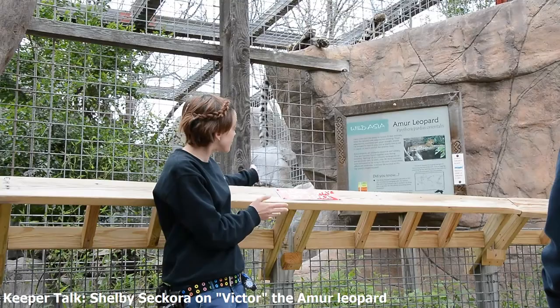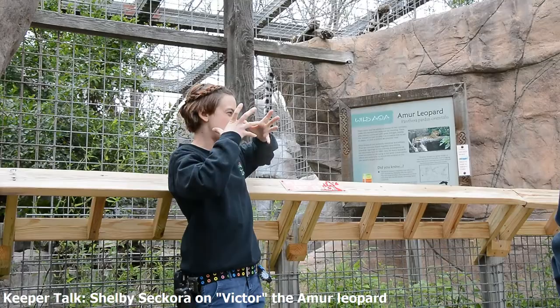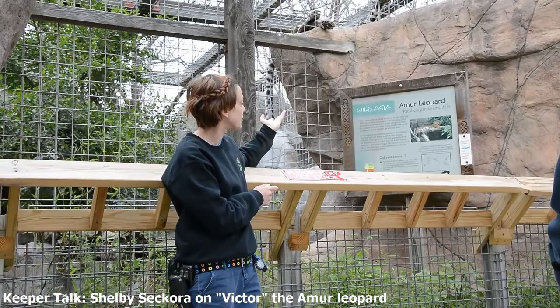They are related to the African leopards but they are a different species. His face is a little bit bigger and they do just look different. Besides the fact that they obviously live in very different parts of the world, and he's got a thicker coat because of the snow.